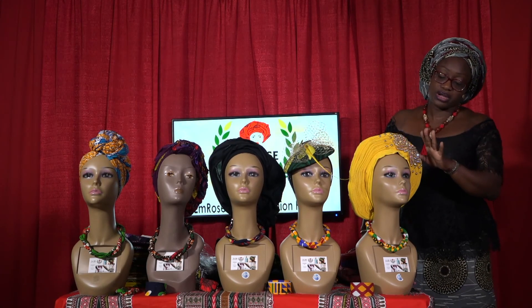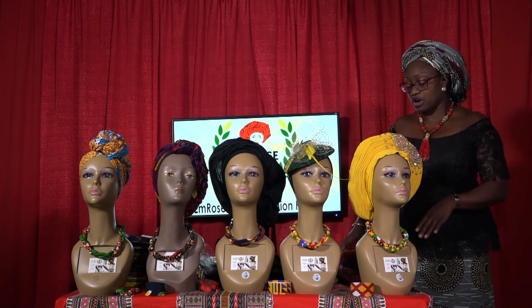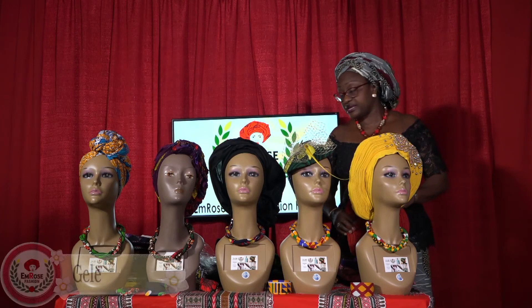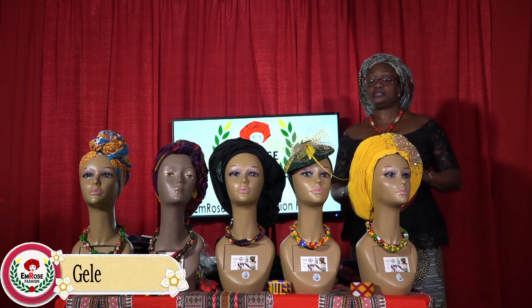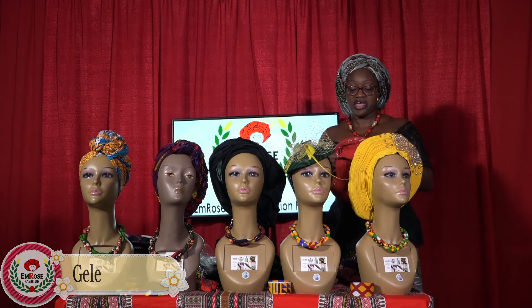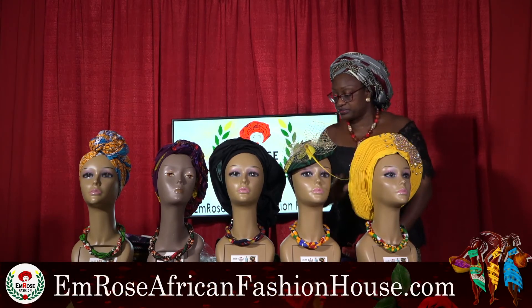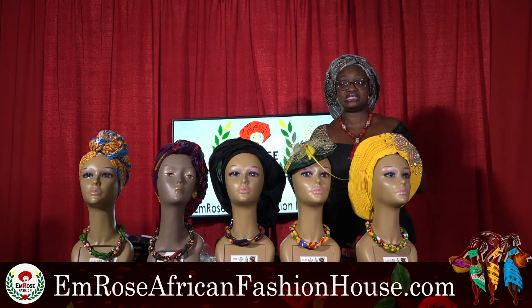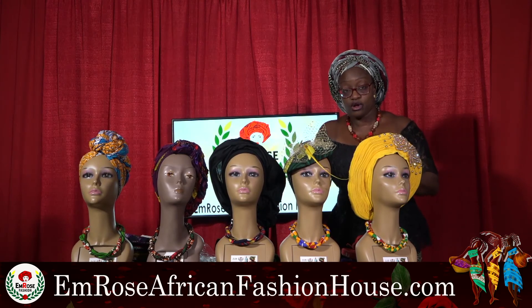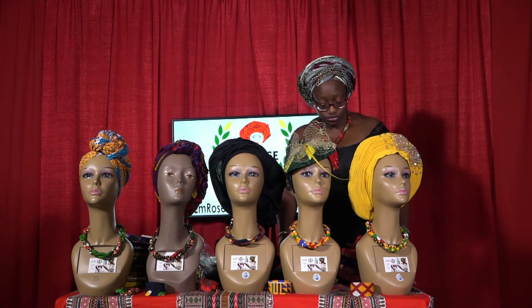If you go on my Facebook page and scroll down I actually did a video on how to put on your auto gele. On my website, emroseafricanfashionhouse.com, it comes in different colors and different patterns and is already embellished for you. This product is 35% off today right now until midnight.